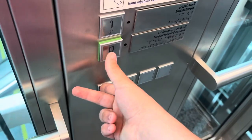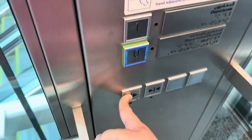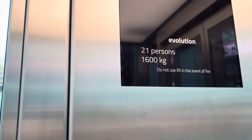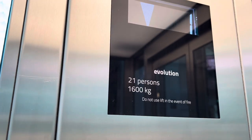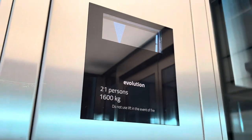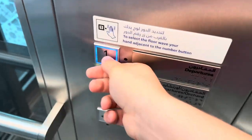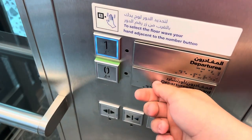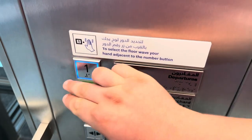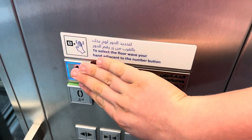Go to zero. Here we are at zero, doors open up over here, and this is my first lift I've ever recorded out of Australia. And to call, you've got to wave your hand to the number.